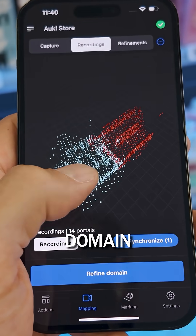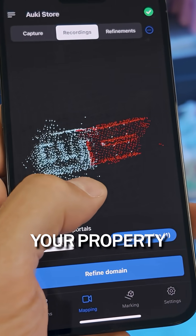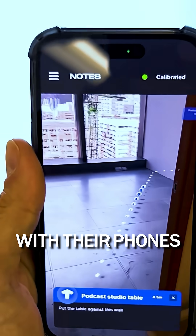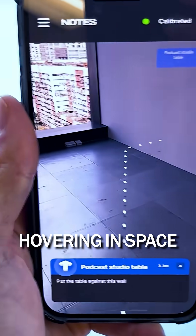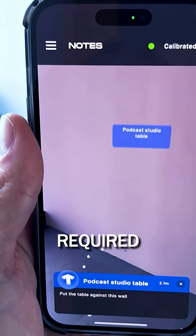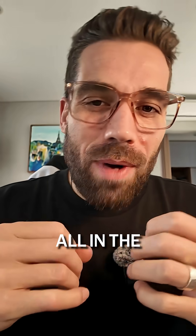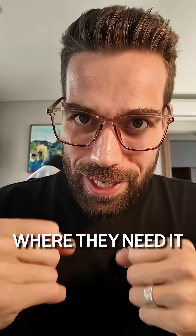You can think of the Aukey domain like a 3D map of your property, layered with digital information. Guests just look around with their phones to see instructions hovering in space — no app downloads required. Show them which light switch controls what, where the extra towels are, even the Wi-Fi password, all in the right place, right where they need it.